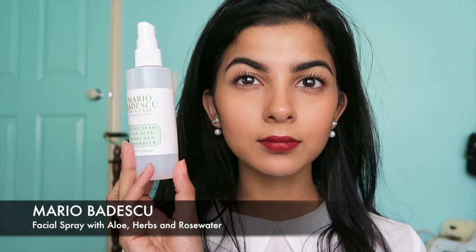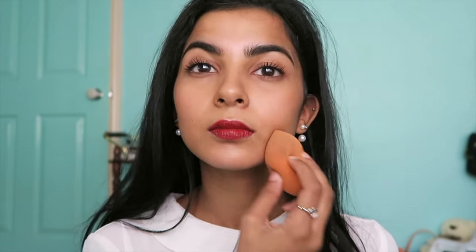Just setting my face with this Mario Badescu Rose Water Spray, which I transferred into a new bottle because the spray is better — the other one just drops on my face. This is the final look, a little close up even though there's not much to look at. So this is my kind of everyday makeup tutorial — hope you enjoyed it, and if you liked it you can like it or subscribe to me, or do both. Bye!